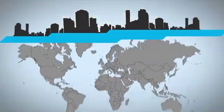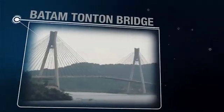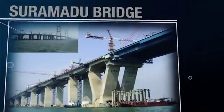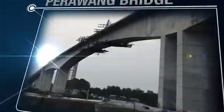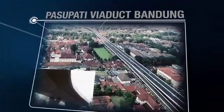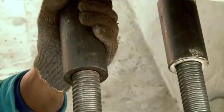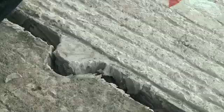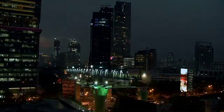VSL is also involved in numerous projects in Indonesia, such as the Batam Tonton Bridge built over the sea, Suramadu Bridge, Jabodetabek Railway, Perawang Bridge, Pedamaran Bridge in Riau, Siak Stay Cable Bridge, and the Pasupati Bridge. As the pioneer of post-tensioning technology in Indonesia, VSL has become a multi-disciplinary construction company ready to take part in many projects ahead.